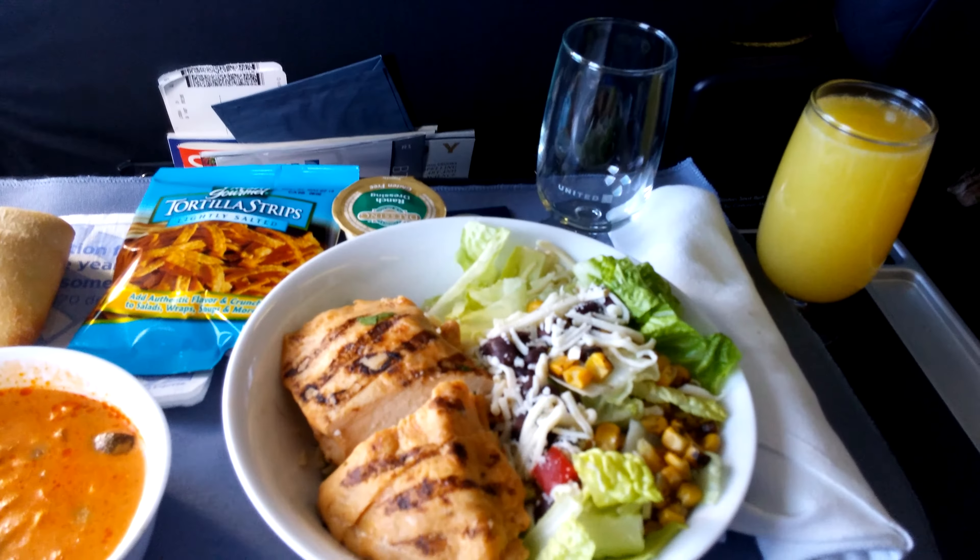All right, so I put my tortilla strips on my soup and on my salad with ranch, and a big chicken breast. It's really good with a nice hot dinner roll. So this is the First Class food service from Houston to Chicago, which is actually pretty good for a two-hour flight.